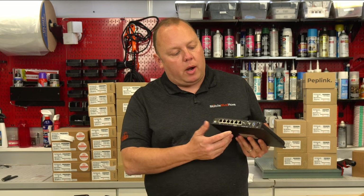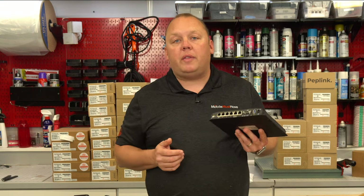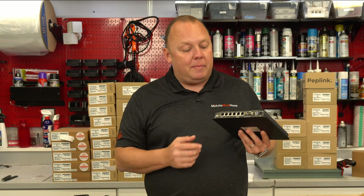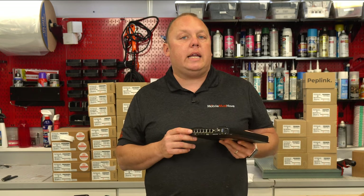Two other features that have generally always been lacking in Peplink devices up until now: the first is they've added a USB WAN port to the device. This means I can add a third 5G or 4G cellular modem using the max adapter or tethering with a compatible MiFi hotspot. So I'm getting my dual onboard 5G and a USB port for a third connection. Since we have three major cell carriers — Verizon, AT&T, and T-Mobile — you can have all three online simultaneously, either right out of the box or with future proofing to add that later.